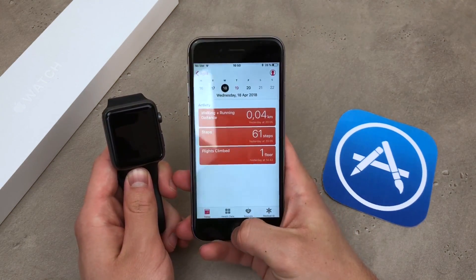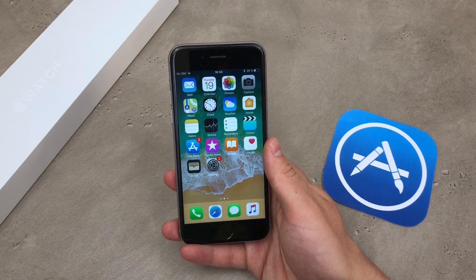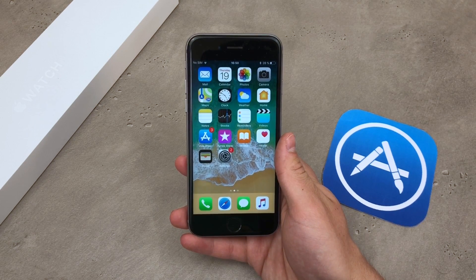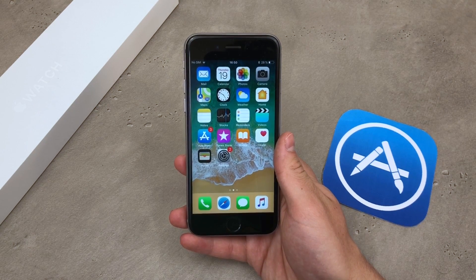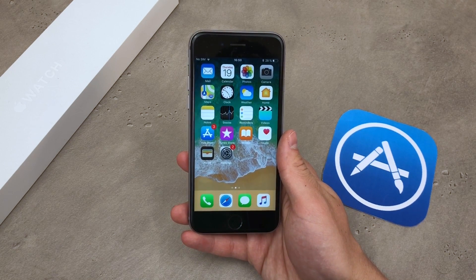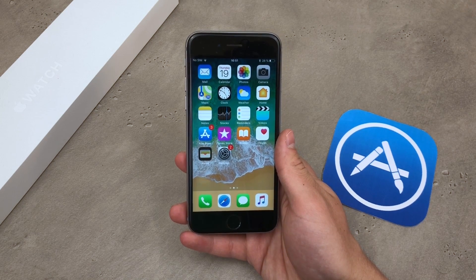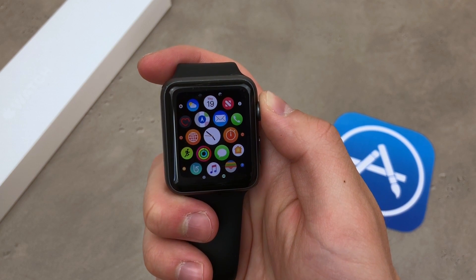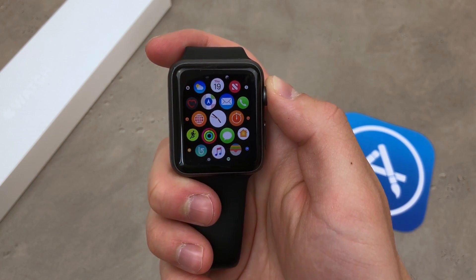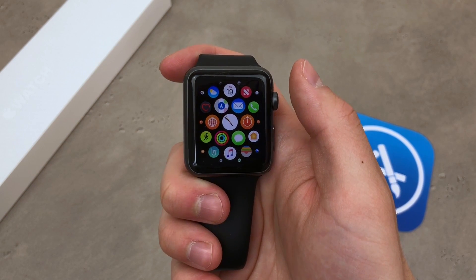But now here comes a very important question: when will you charge the Apple Watch? Because most people, myself included, put the Apple Watch on the charger every single night in order to wake up with 100% battery. So how can I wear the Apple Watch during the night and when will I charge it? This is the biggest problem, at least for me, and everything depends on the person using the Apple Watch and the way you use it throughout the day.